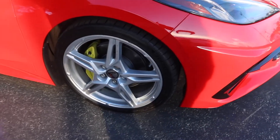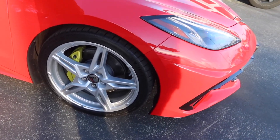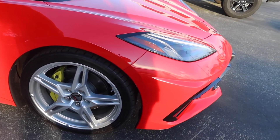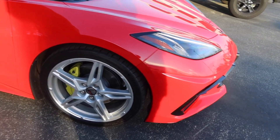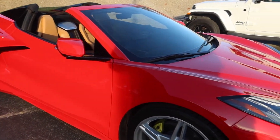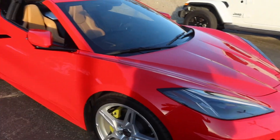Diving into these wheels right here, I want to say that's a highlighter yellow type of color with the aluminum rim. I like the rims, but I don't like the brake caliper — I don't feel like it matches that beautiful C8 red. It's just not there.